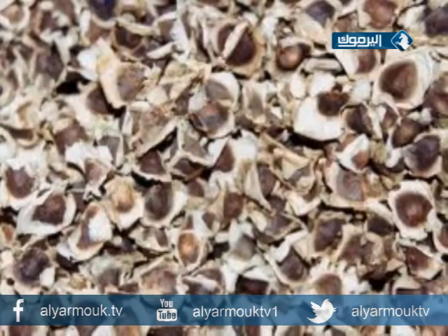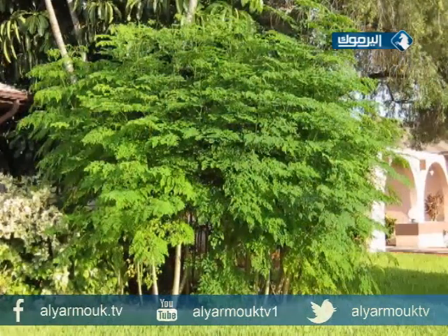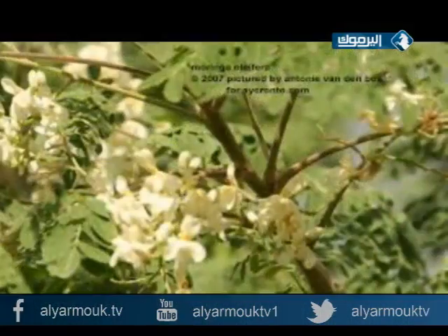هذه الشجرة عملاقة، قد يصل طولها إلى 12 متراً وهي سريعة النمو وهذه ميزة. بذور المورينغا لها حافة تساعد الطير على توزيعها، والبذور كبيرة تقريباً 1.5 إلى 2 سنتيمتر، ونسبة الزيت فيها 35%، أي أكثر من ثمار الزيتون. شجرة المورينغا جميلة تعطي ظلالاً وارفة ومنظرها أخضر يانع وكثيف.